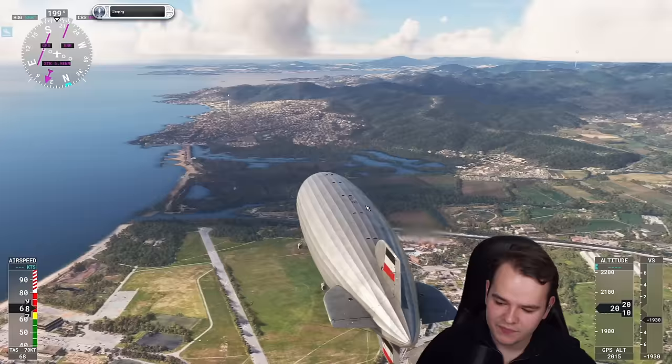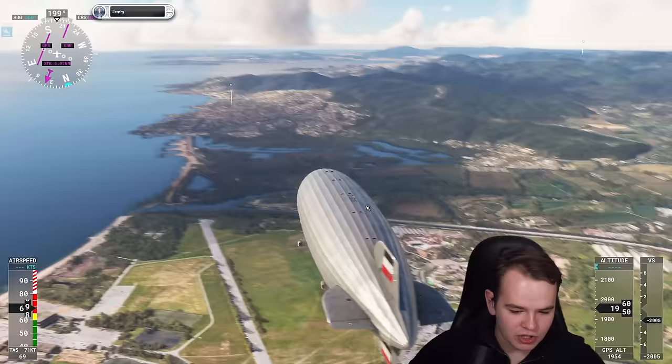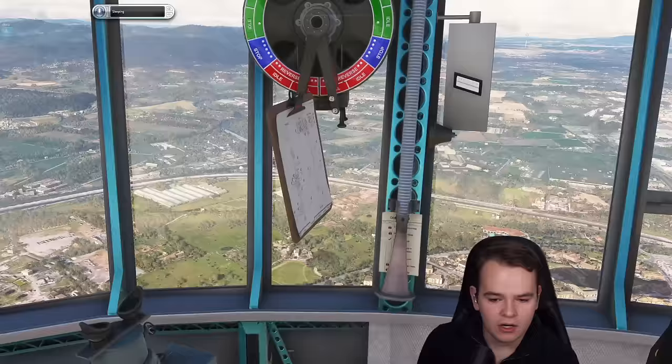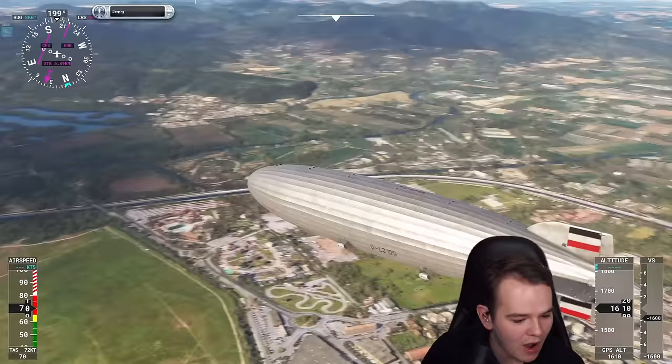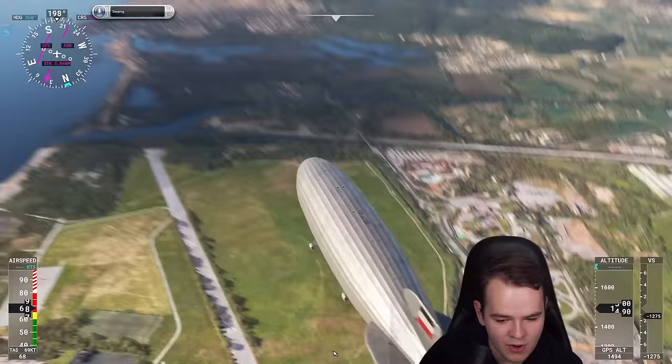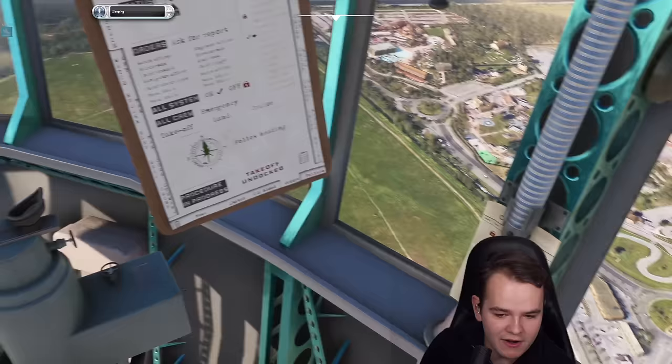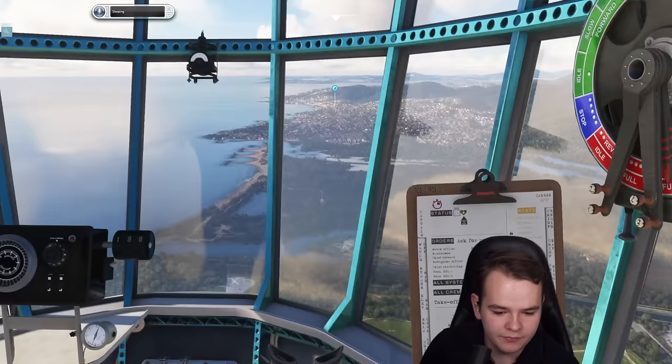Let's go ahead and reduce some speed. The good thing is that this plane is able to reverse thrust quite a bit. Reverse thrust is on and we are stopping as well — barely. Hindenburg is landing! All crew to station. Prepare for landing.